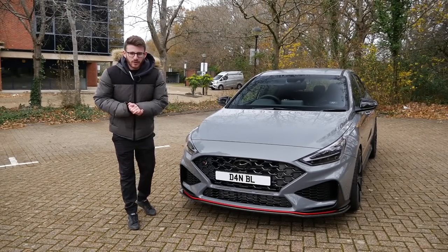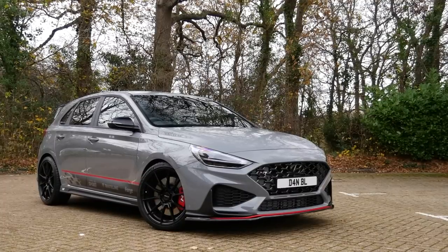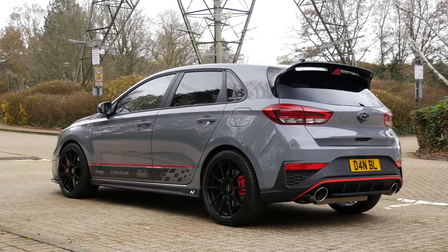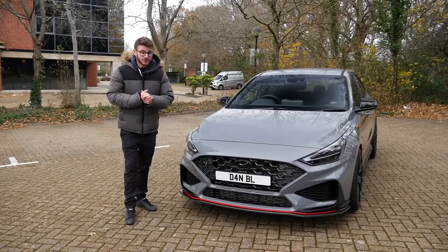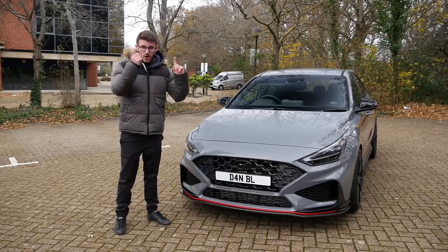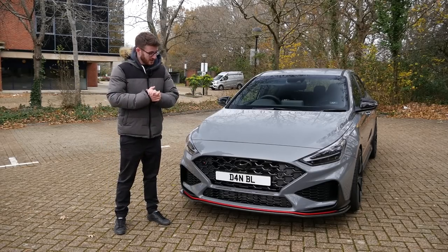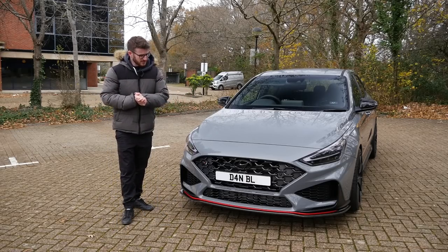Hey guys, it's Luke here and welcome back to another video. You join me today with the brand new Facelift i30N DCT. I've experienced quite a few i30Ns in my time. In fact, Dan's previous car — you guys may recognise the number plate — has been on the channel before. I absolutely love these things and actually in the past I very nearly bought an OG i30N instead of a Golf R turning into a track car. But today we're joined with Dan's new car, the DCT Facelift i30N.